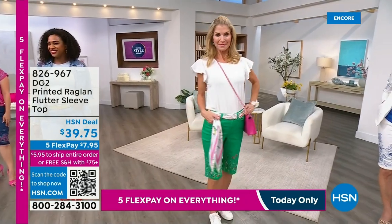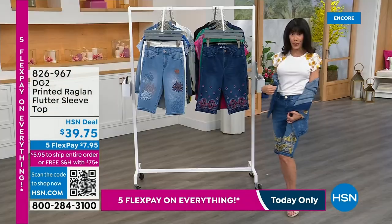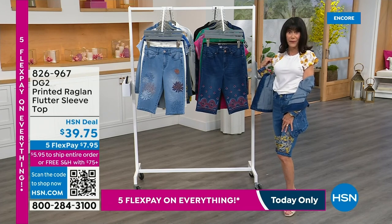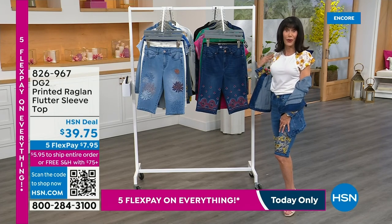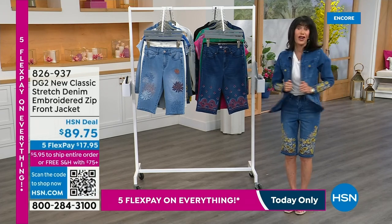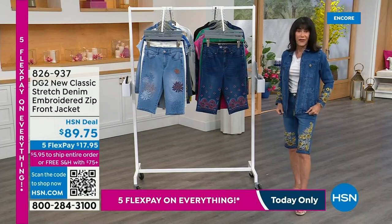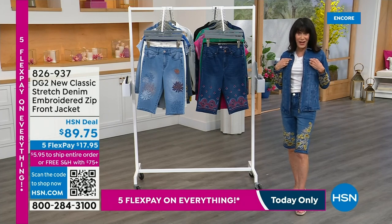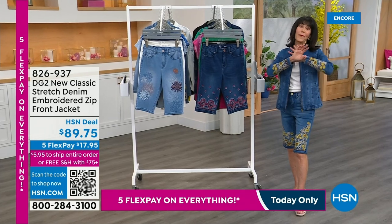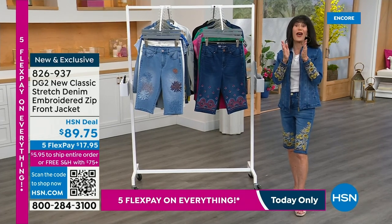That's the crochet top they're looking at right there. I'm wearing the printed raglan sleeve top — you had a little preview of this during Debbie's show. $39.75, all the different colors to match all of the different shorts. The jacket is available as well at $89.75 — first time ever doing a zip jacket. That is item number 826937. Five flex pay ends tonight.